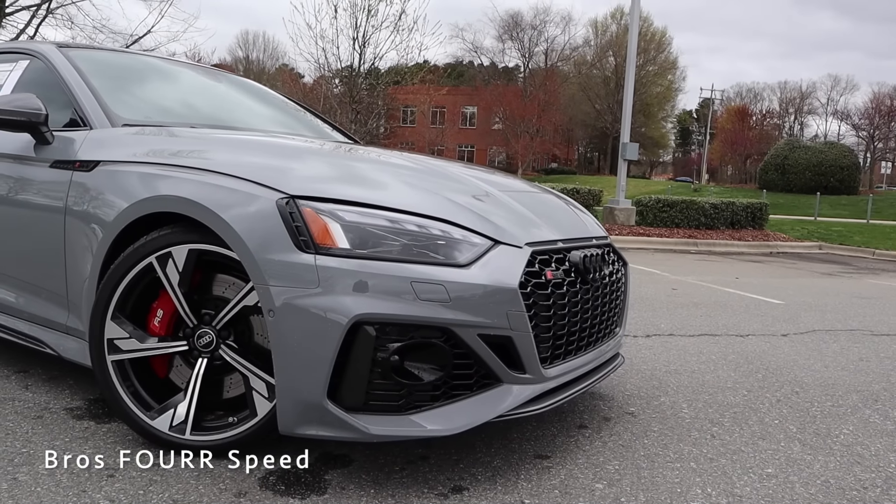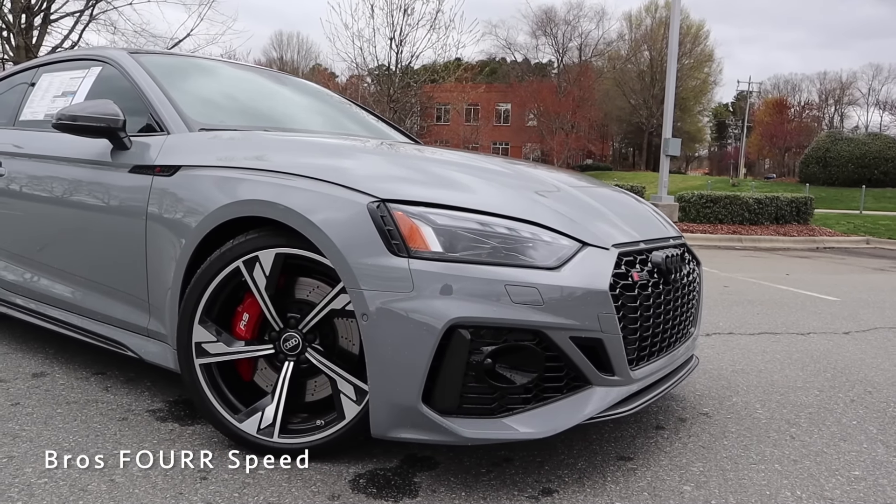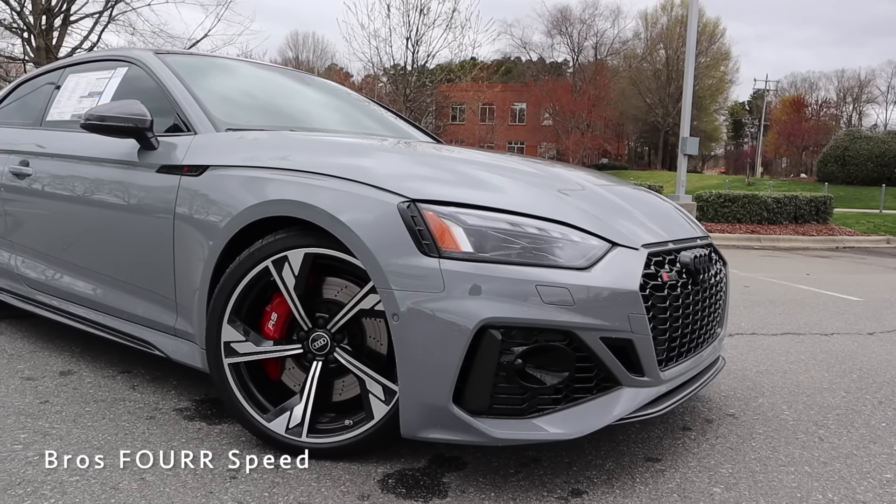Definitely check out the link to their website in the description below — they have a huge selection of the 2021 Audi lineup. The model we're looking at today is finished off in Nardo Gray, and has the Dynamic Package as well as the Black Optic Carbon Package.